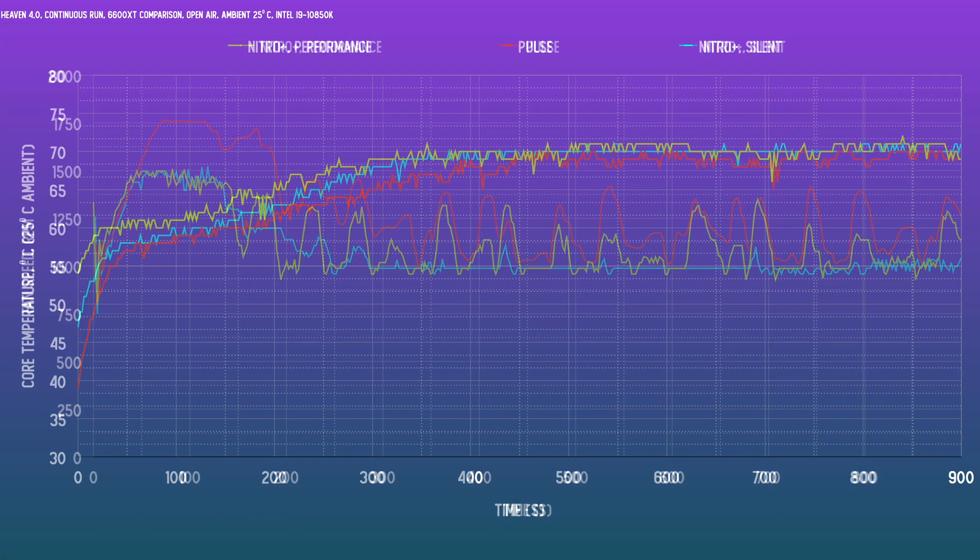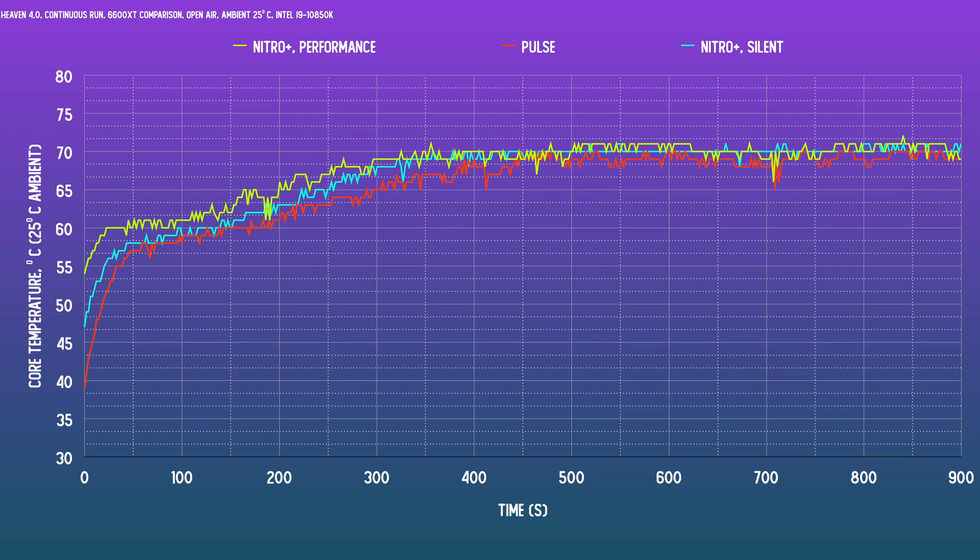At the end of the day, the Pulse card does run a bit cooler due to the higher fan speeds. It is also louder, of course, by about 0.3 decibels — just a smidgen, because these coolers are both very quiet. These are refreshingly low RPMs for a graphics card these days. Let's take a quick listen to what these sound like.